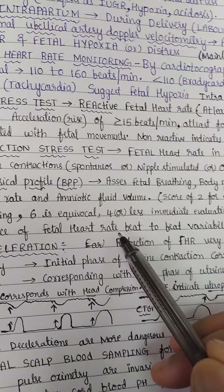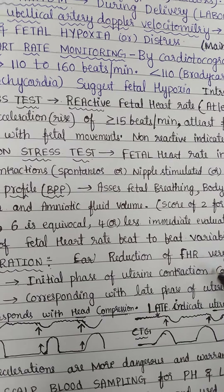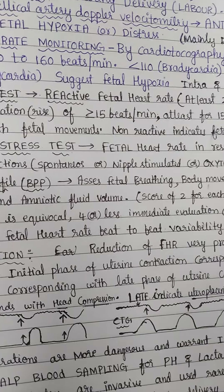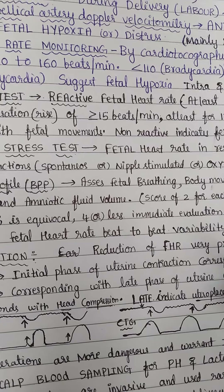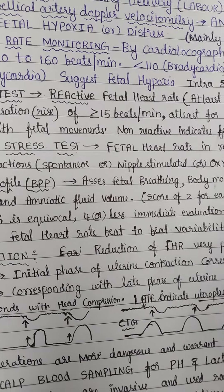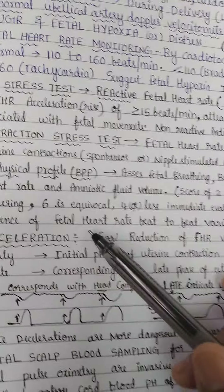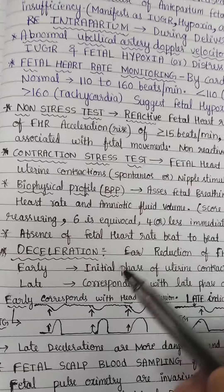Next is fetal heart rate beat-to-beat variability. Normally, the fetal heart rate varies with every beat — for example, 116, then 120, then 116, then 125. This variability indicates there is no fetal hypoxia. Absence of variability indicates fetal hypoxia. This can be assessed both antepartum and intrapartum.